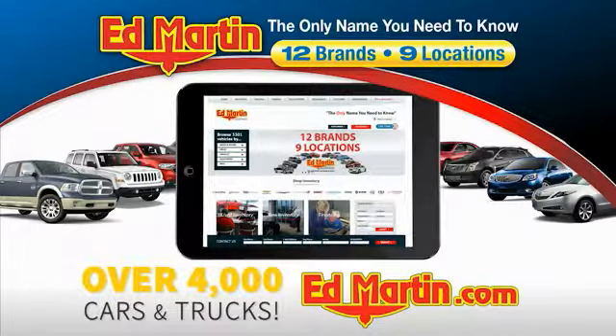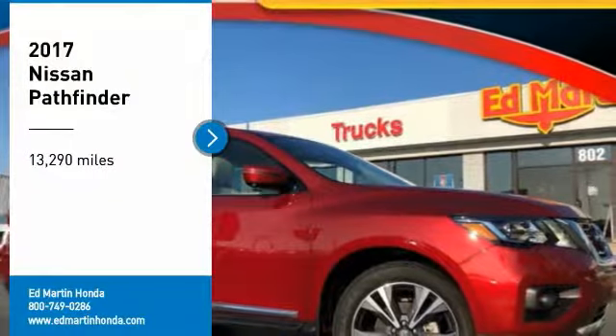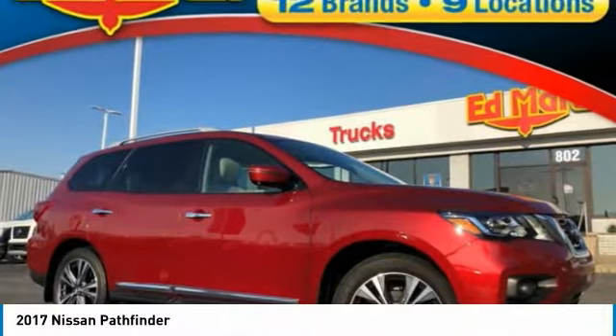You can also shop over 4,000 more cars and trucks online at edmartin.com. Looking for the right vehicle? Check out the 2017 Pathfinder.